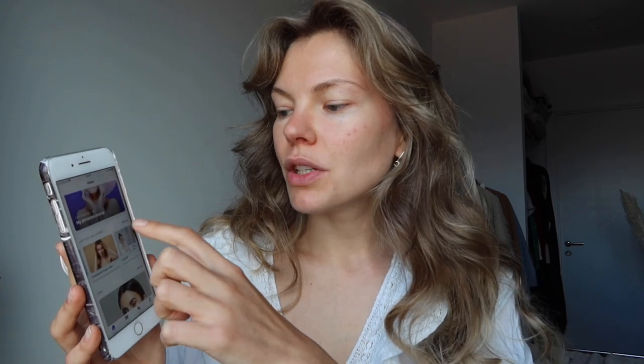So this is how the app looks. The first thing that comes up is my personal course. Depending on your needs and your wishes and what areas of the face you want to work on, they will recommend and build a personal course for you. And then there are additional mini courses, and we will do one of them today.